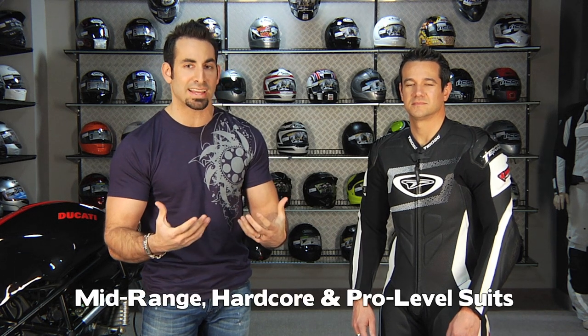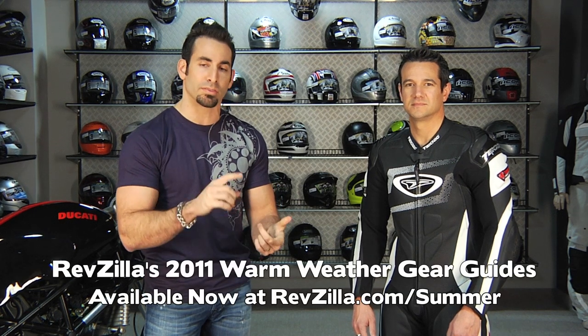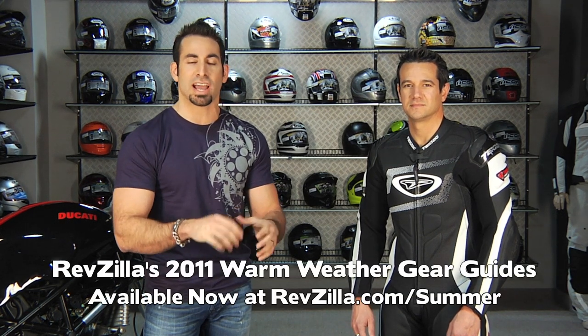You start to see additional levels of technicality, additional materials on those suits. They become more specific, so you're investing a little bit more to get more of the creature comforts and more protection. In the third tier, the suits we're going to show you today are going to be really pro-level suits. They use a lot of the materials you see in the custom suits that the pros wear. This is part of our spring/summer gear guide at RevZilla.com slash summer, covering boots, suits, gloves, jackets — the whole nine yards.